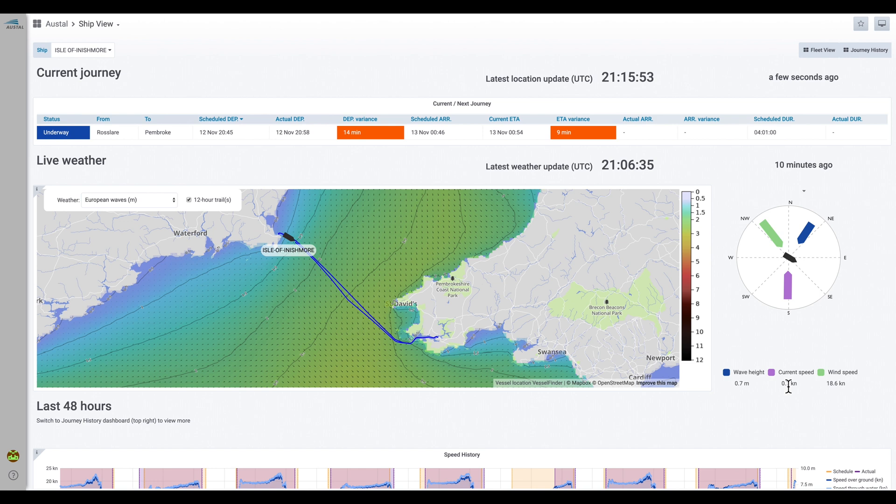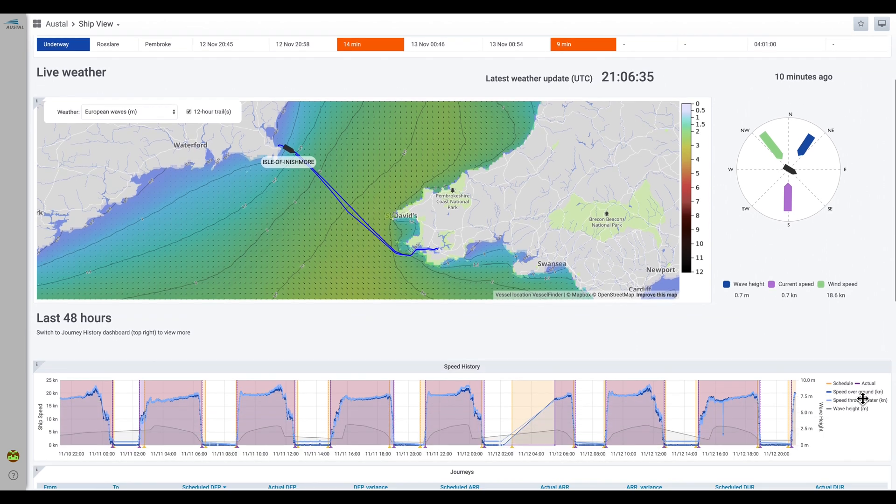So now we're looking at the ship view. What can we tell from the ship view that we couldn't from the fleet view? Firstly, we have in this polar diagram specific information on the wind, the waves and the currents that the ship is experiencing.